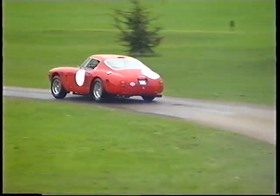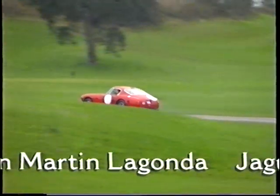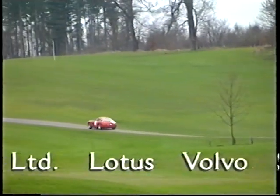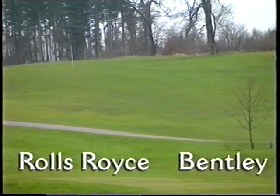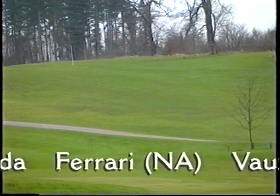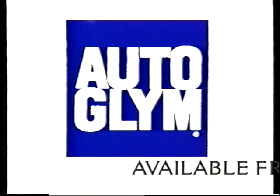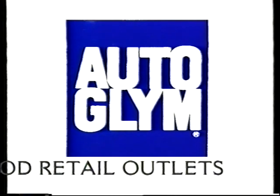Autoglym products are selected and used by countless professionals and their companies in over 40 countries. When appearance and quality really count, Autoglym car care technology can be depended upon totally.